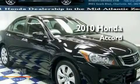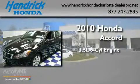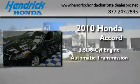This is a certified pre-owned 2010 Honda Accord. It has a 3.5 liter 6-cylinder engine and an automatic transmission.